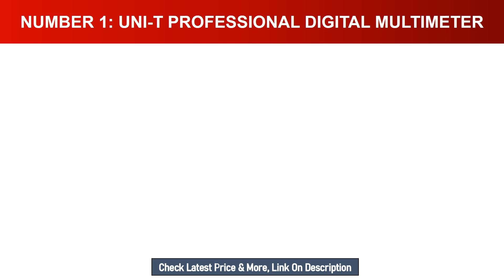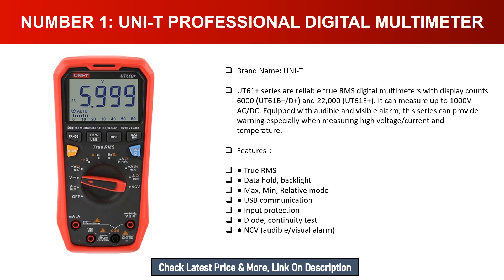Number one: UNI-T professional digital multimeter. The UNI-T UT61 series are reliable true RMS digital multimeters with display counts of 6000 (UT61B/D) and 22,000 (UT61E). It can measure up to 1000V AC/DC. Equipped with audible and visible alarm, this series provides warnings when measuring high voltage, current, and temperature. Features include true RMS, data hold, backlight, max/min, relative mode, USB communication, input protection, diode and continuity test, and audible/visual alarm.